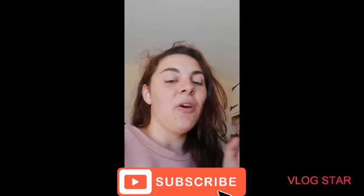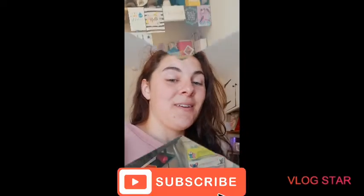Hi guys, welcome back! I'm back again today with another bed-headed video and another desk tour. We've moved around again, but for the better, I promise. I'm going to flip you guys around and show you the magic.